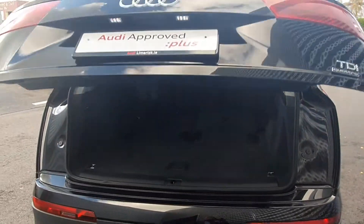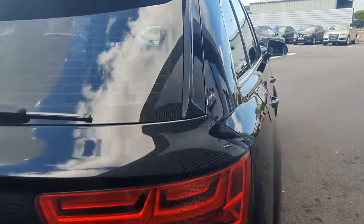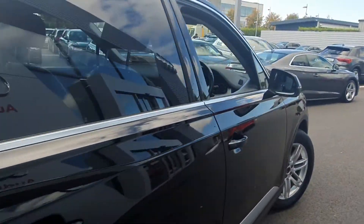The vehicle is going to come with a full 12-month Audi approved plus warranty with long life service intervals.